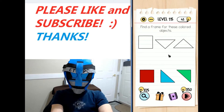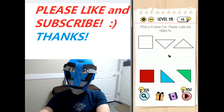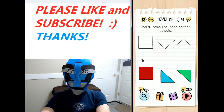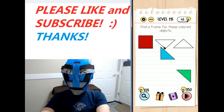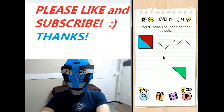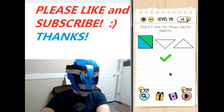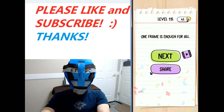Welcome to level 115 of the Braintest Tricky Puzzles walkthrough. Find a frame for these colored objects. So just grab the square — obviously that's going to go right here. These cannot be rotated or anything, so they go in the square as well. And there we have it. One frame is enough for all. My friends, I'll see you next level.